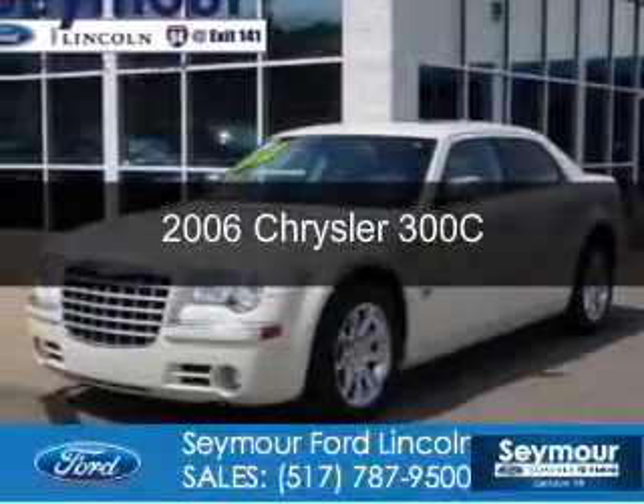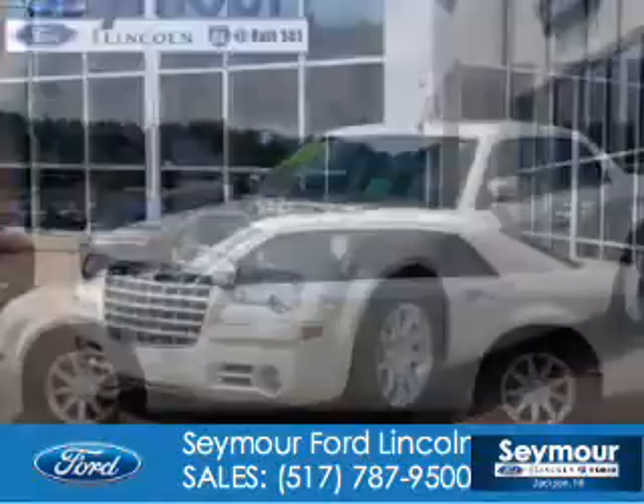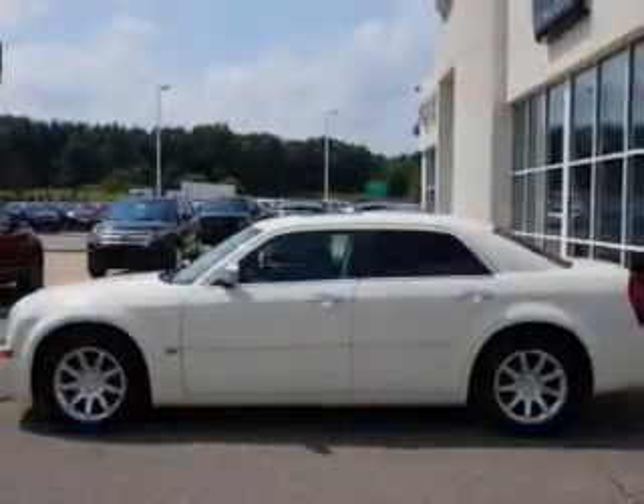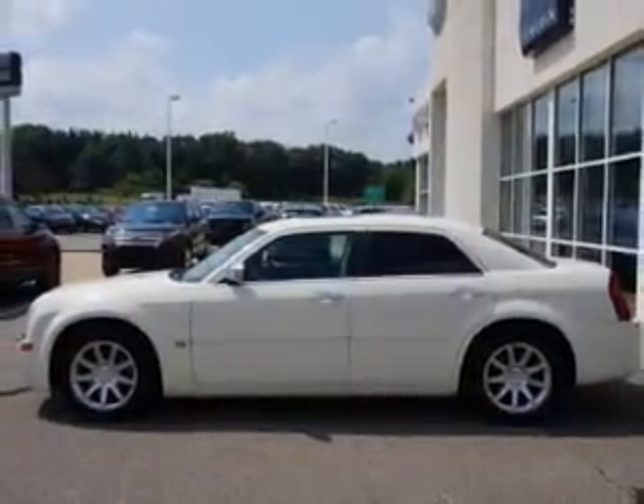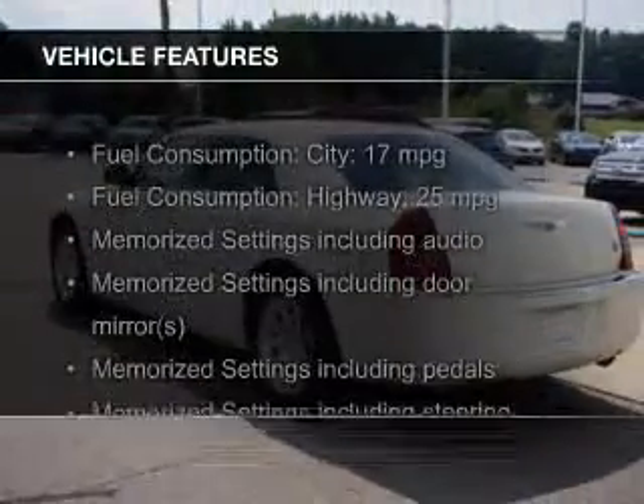This is a used 2006 Chrysler 300C, powered by rear-wheel drive, a 5.7 liter 8-cylinder engine, and a 5-speed automatic transmission. The features include leather seats,